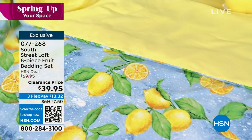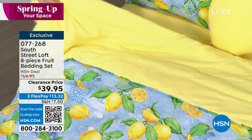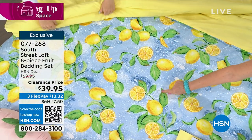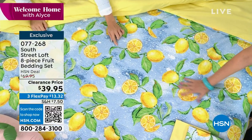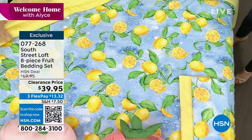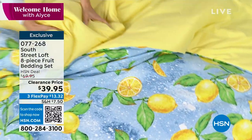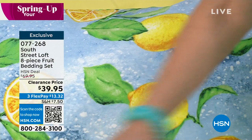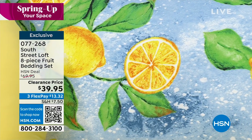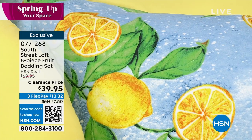The comforter is reversible — it's kind of like nine pieces if you think about it. If you want to do a solid in that pretty lemon chiffon yellow, it's absolutely beautiful. Flat sheet, fitted sheet, your comforter, shams, a decorative pillow — your choice of any size: twin, twin XL, full queen, king, California king. Grab it while we have it. This is a $30 savings today. I would get two of these — put one in the closet, and when you get bored with this, put the next one on.